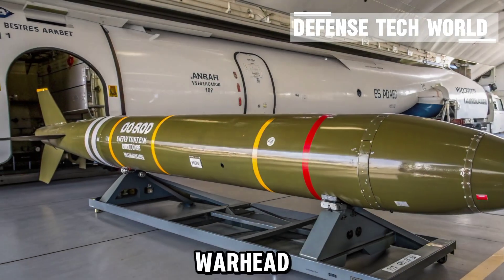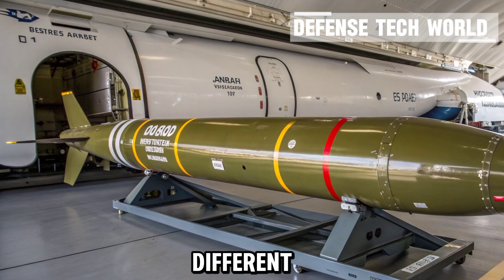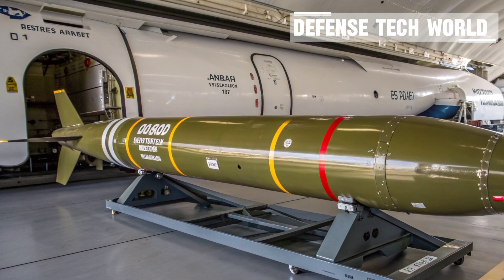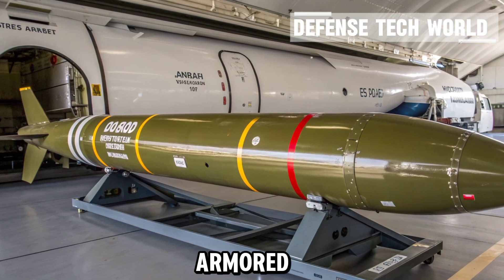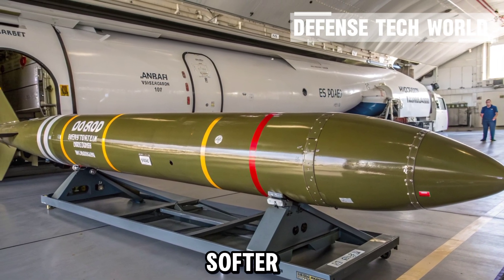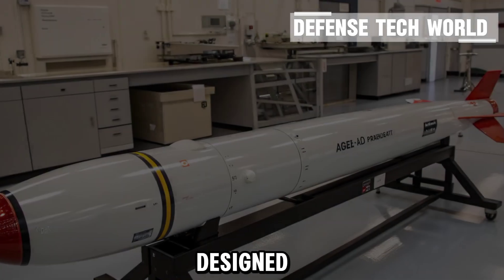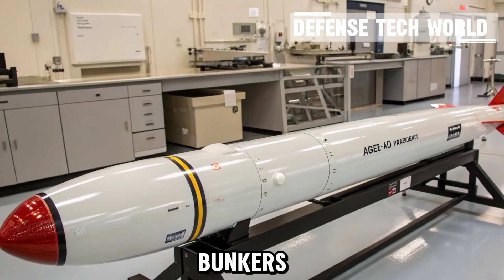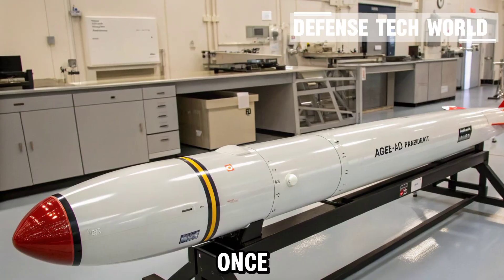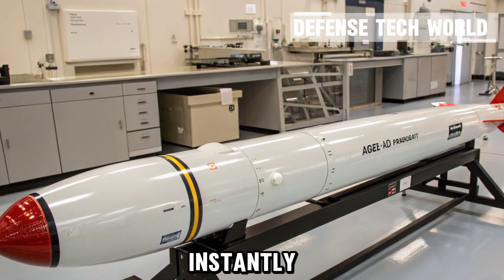Then comes the warhead — the business end of the missile. Depending on the mission, the AGM-65 can carry different types of warheads: shaped-charge HEAT warheads for penetrating armored vehicles, blast fragmentation warheads for softer or area targets, and penetrator variants designed to destroy hardened structures like bunkers or bridges. Once the guidance system confirms impact, the warhead detonates with devastating precision, neutralizing the target almost instantly.